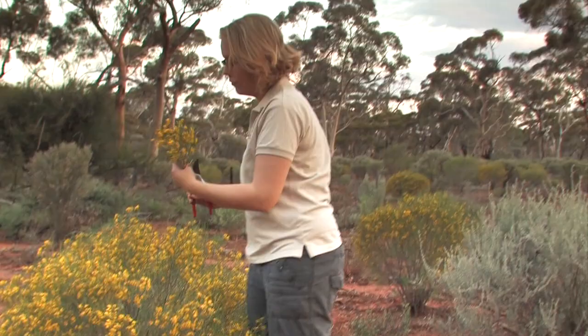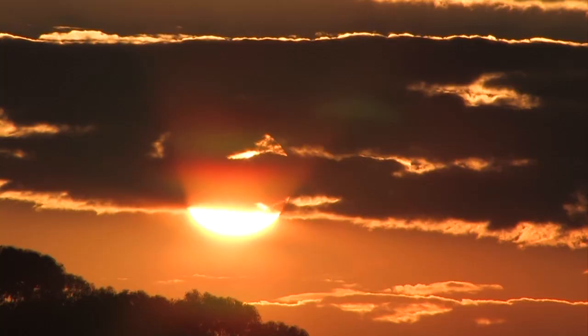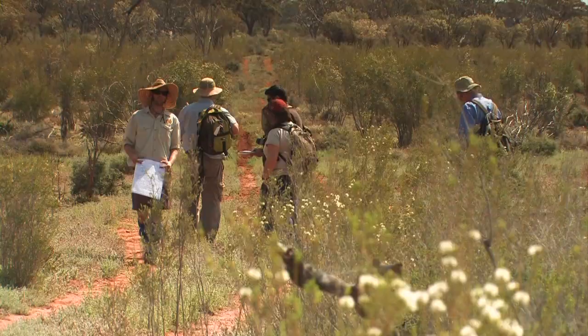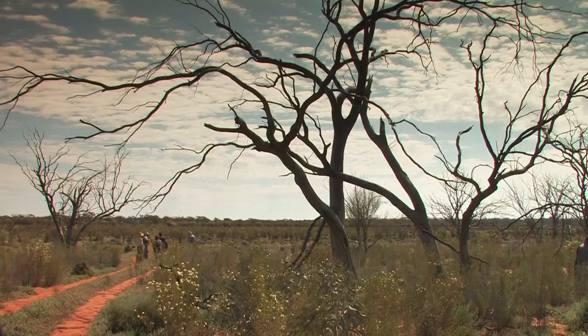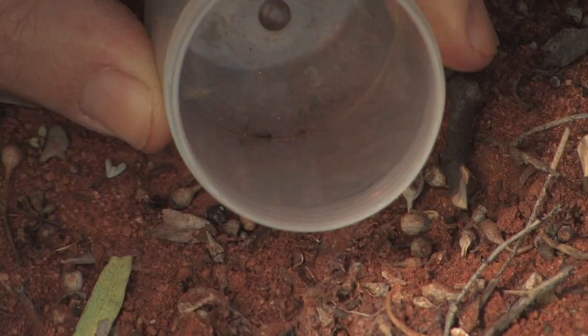Credo is part of the National Reserve System, identified for high conservation value, but there hasn't been very much survey work or baseline work done here — so we really don't know what's actually out here. Over ten days the scientists, with help from staff from BHP Billiton and Earthwatch Australia, surveyed this 200,000 hectare property to document its plants and animals.